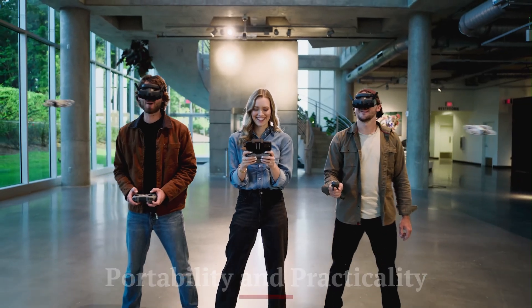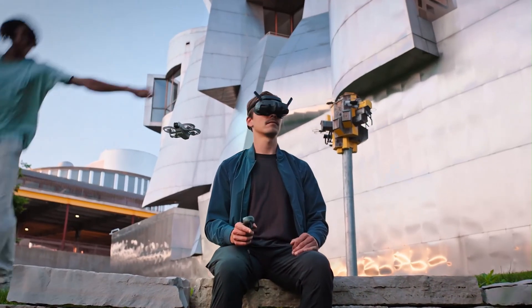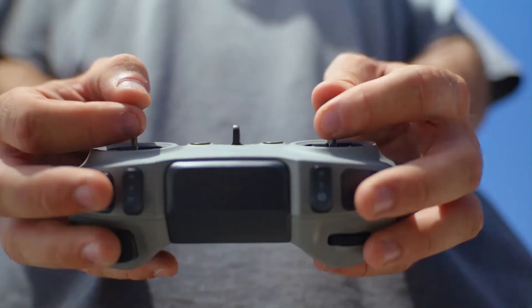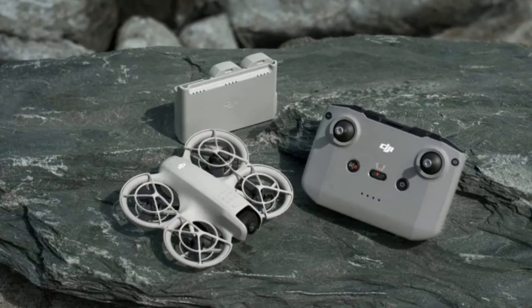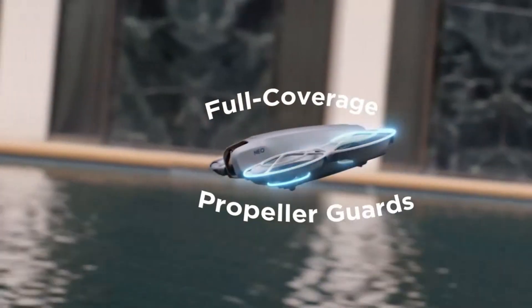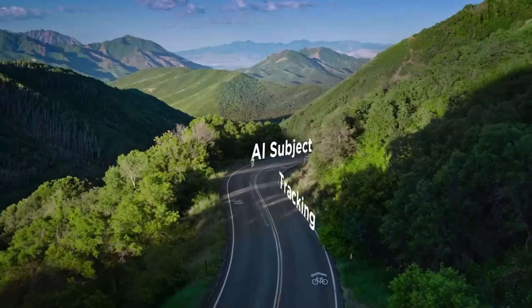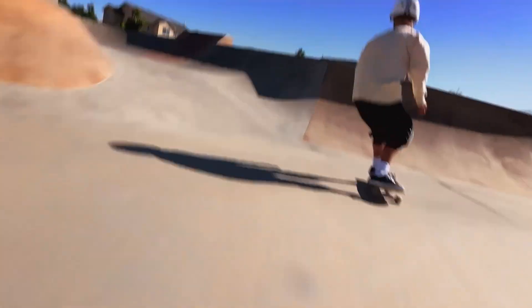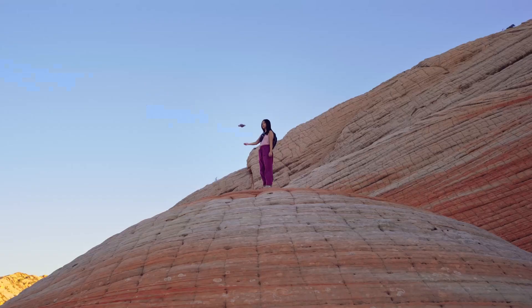DJI has kept the NEO 2 compact and foldable, making it an ideal companion for travel and on-the-go content creation. Despite its powerful features, it doesn't take up much space in a backpack or camera bag. The fold-out arms feel sturdy and snap securely into place. Setup is fast, allowing you to go from packed to airborne in under a minute. Its lightweight build also makes it suitable for a wider range of take-off conditions, and DJI includes a compact carry case with accessory compartments.